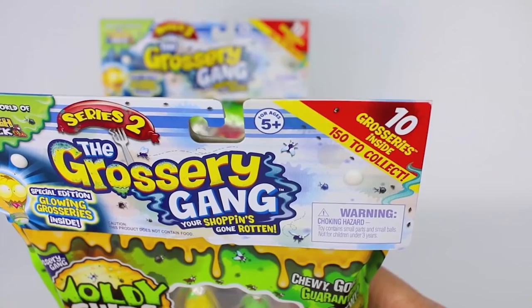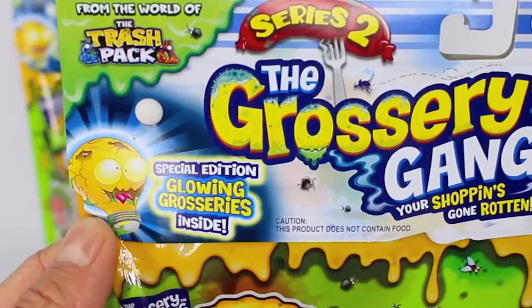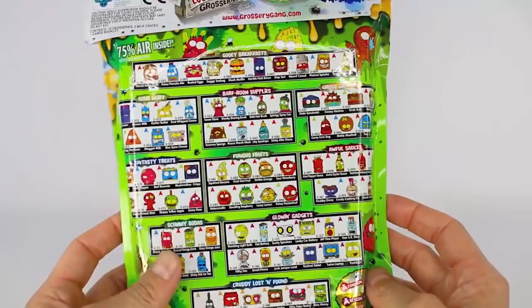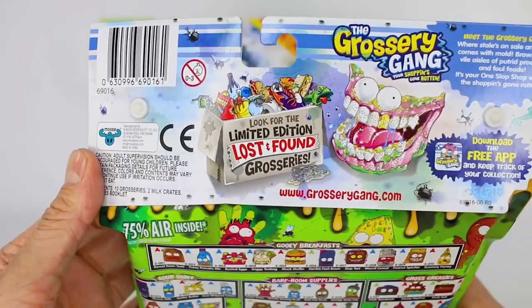We also have special edition glowing groceries inside. On the back we have our collector's guide and all the different categories that each grocery gang is from. It says 75% air inside. We have our Moose Toys logo right there. It says look for the limited edition lost and found groceries — the Grocery Gang — where stale's on sale and sold comes with mold.